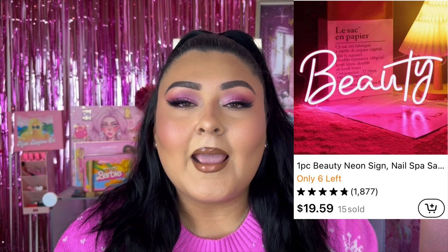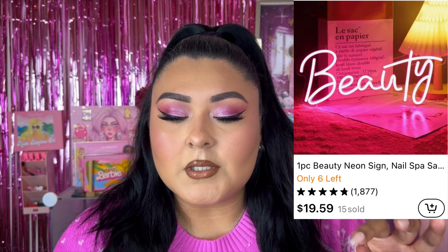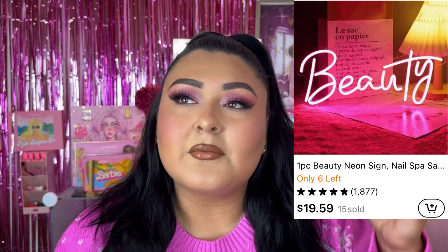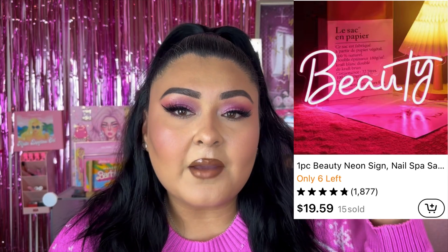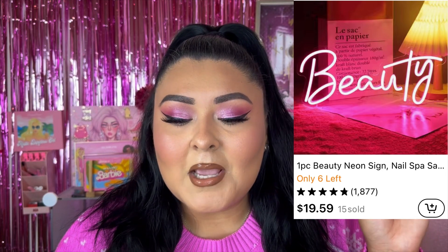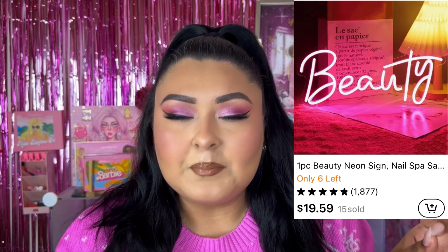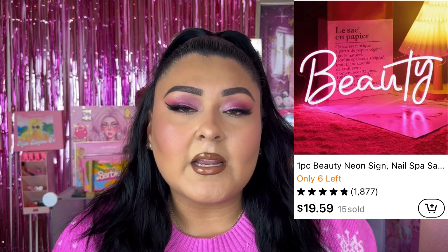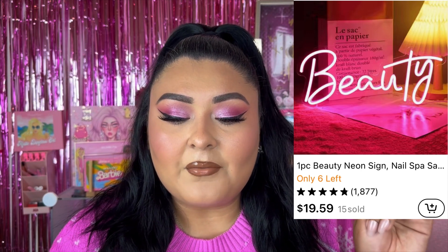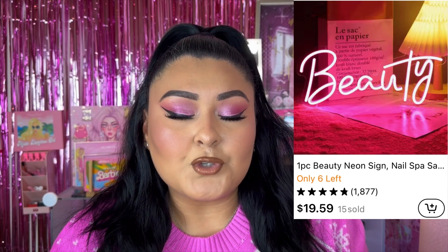Number five is a one-piece beauty neon sign in pink. Temu has so many other neon signs, so look around depending on the person you're buying for. Neon lights really make a room come alive, especially at night. I actually used to have a lips neon sign — it died out, so I'll have to repurchase. The supposed price is $31.79, now retailing for $19.59. Prices vary by size and intricacy. This one is 15.75 by 6.69 inches.